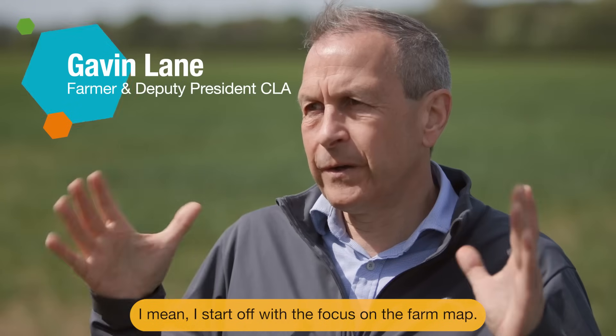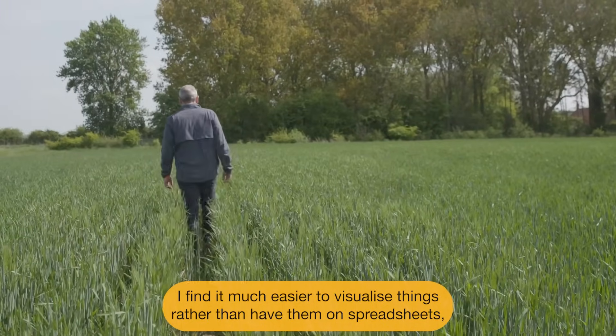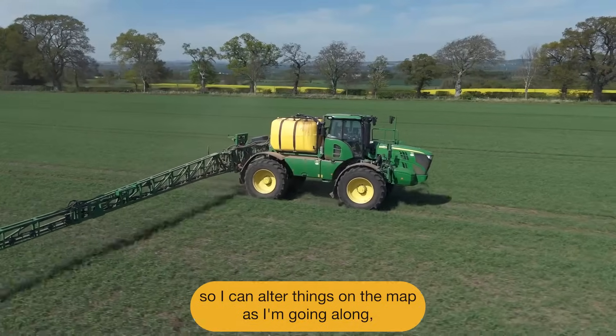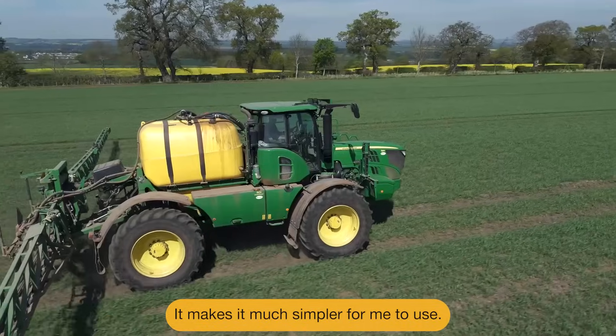I start off with the focus on the farm map. I find it much easier to visualise things rather than have them on spreadsheets, so I can alter things on the map as I'm going along, and that's been really, really helpful. It makes it much simpler for me to use.